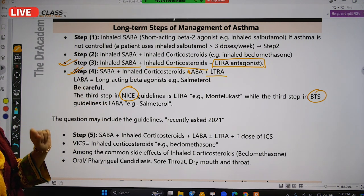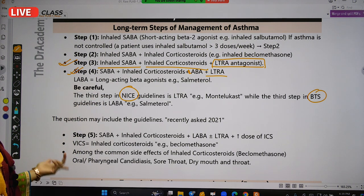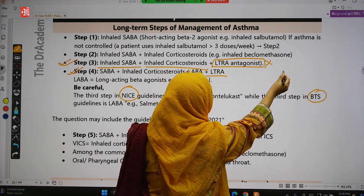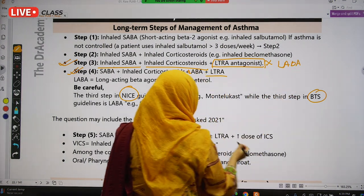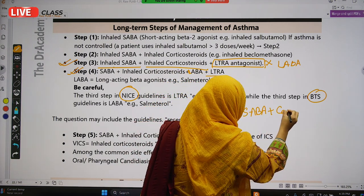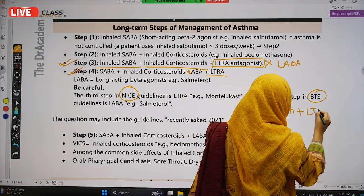According to NICE, Step 3 is SABA plus inhaled corticosteroids plus leukotriene antagonist. But if the exam stem specifies BTS management, then the answer for Step 3 will be LABA — that means inhaled SABA plus inhaled corticosteroids plus LABA, with no leukotriene antagonist at that step.